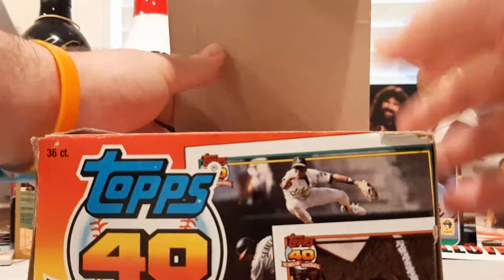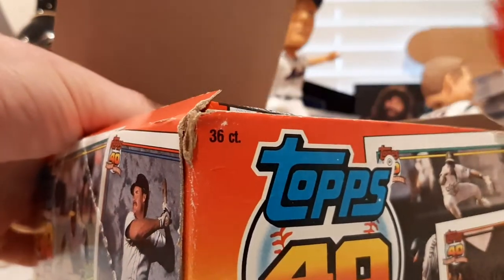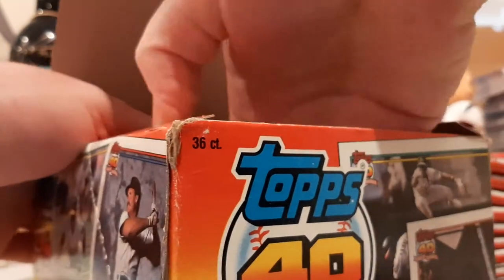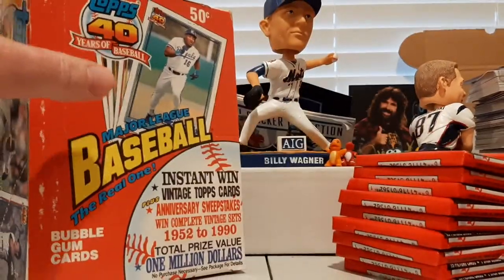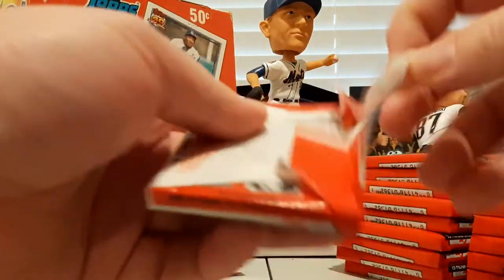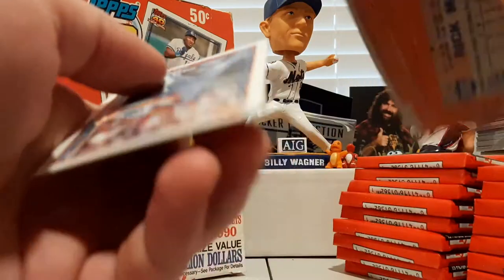There's gum in these packs — bubblegum. I will not be adventurous and I will not eat the gum. But we will enjoy the rip. We'll have 36 packs and 36 pieces of gum. Hopefully they didn't ruin any good cards. Comes off relatively easily. All right, let's see what we get.